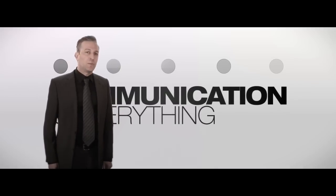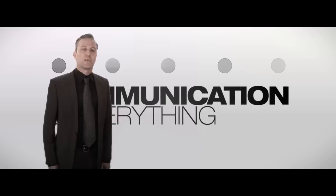Hi, I'm here to show you Saab's communication solution for naval operations, Tactical.